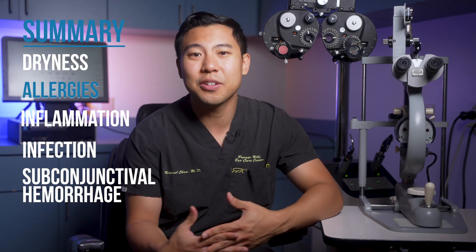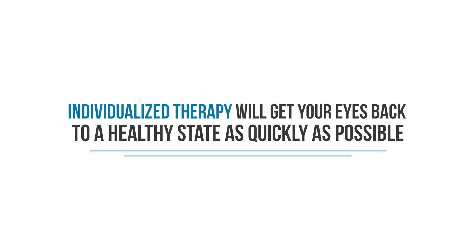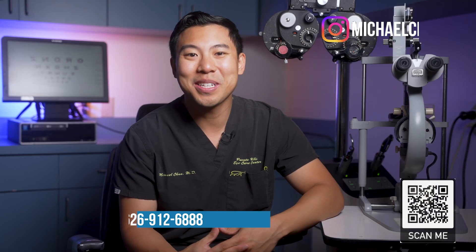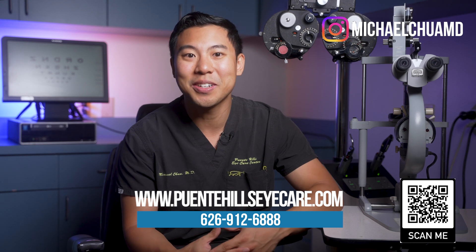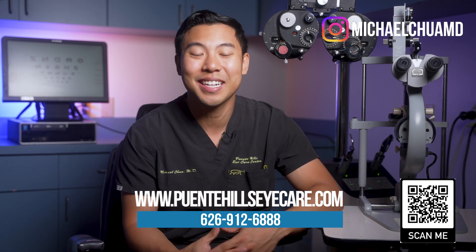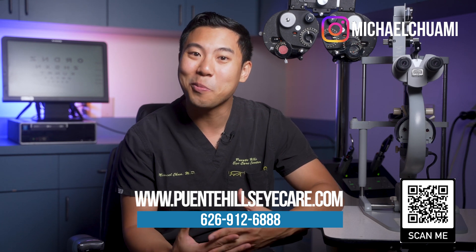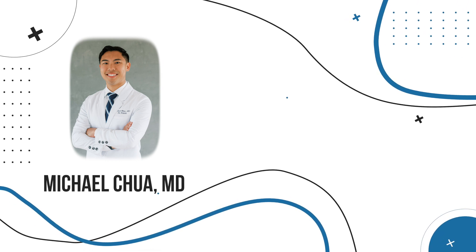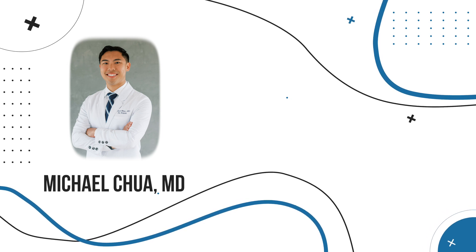As we've seen, the best strategy for obtaining long-term relief from red eye is treating the underlying source of the condition itself — whether it's dryness, allergies, inflammation, infection, or subconjunctival hemorrhage. Individualized therapy will get your eyes back to a healthy state as rapidly as possible. If you find this information helpful, please give us a thumbs up and subscribe to the channel for more updates. If you're in the Los Angeles, Orange County, or Inland Empire area and want to get your eyes checked out for redness, feel free to visit our website or call to make an appointment. I'm Dr. Michael Chua with Puente Hills Eye Care.